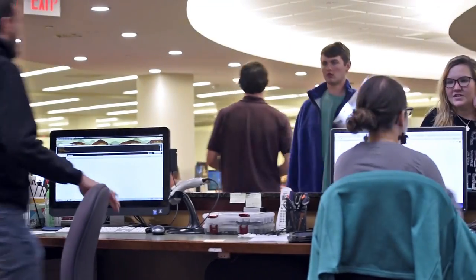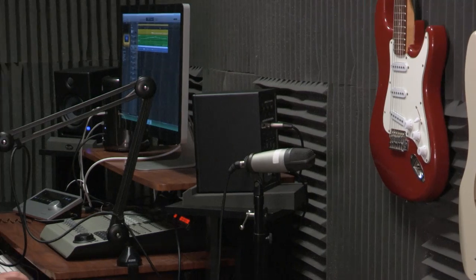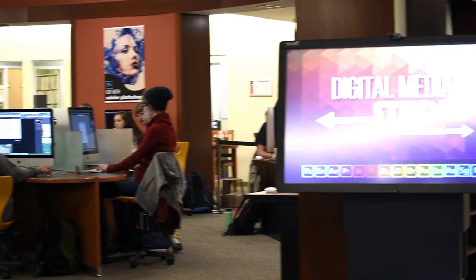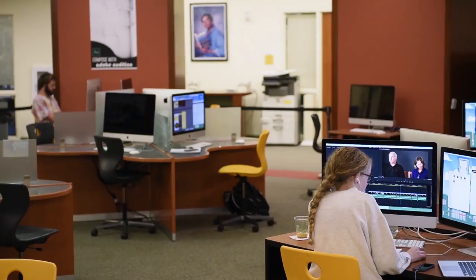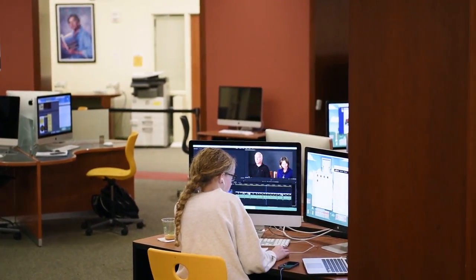On the lower level there is also a tech desk where you can check out laptops, tablets, iPads, cameras, and lots of other technology equipment. The Digital Media Studio offers assistance for all types of multimedia projects. The DMS has IMAX, the Adobe Software Suite, and much more.